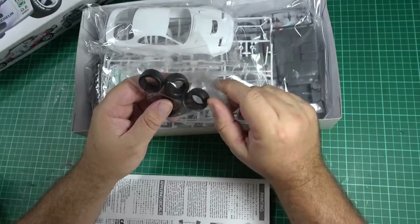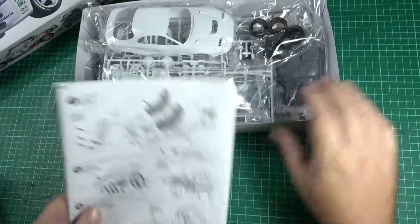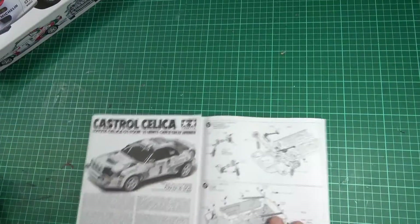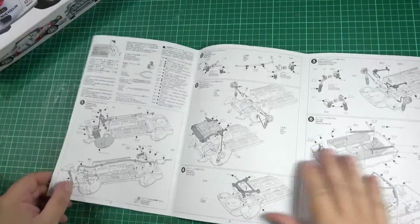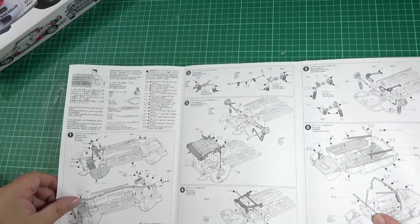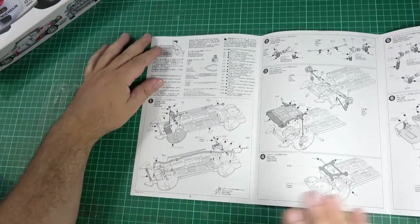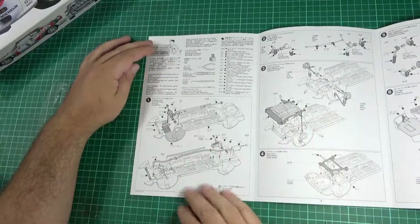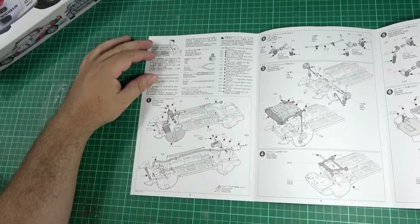I was going to do this on dirt, but with slick tires that's maybe not going to take place — unless I put so much mud on it, though I don't think that's going to work. I do like to show the instructions, so we'll go through them quickly. I'm not going to go through every single part like a Flory Models video — we'll just go step by step and you guys can have a look.